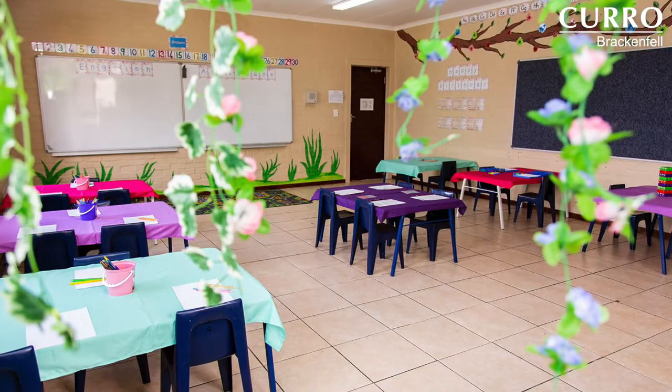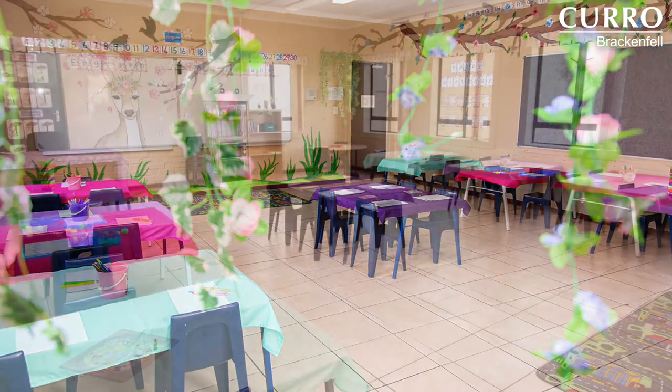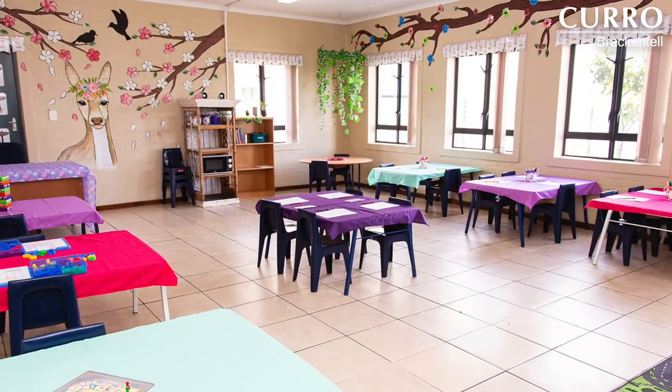In our aftercare, learners are accommodated in safe classrooms and playgrounds with meal options. At Kiro Brackenfell, we ensure not only that every child finds their individual identity, but that the foundation upon which they build their future is a strong one. As they say, a tree with strong roots laughs at storms.